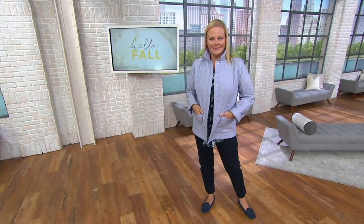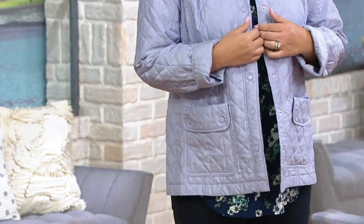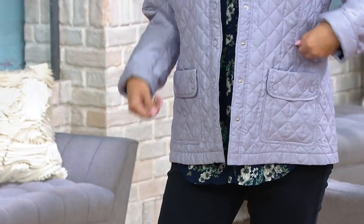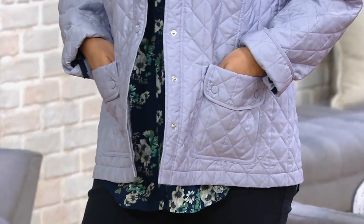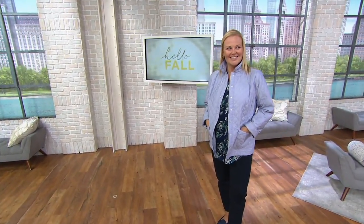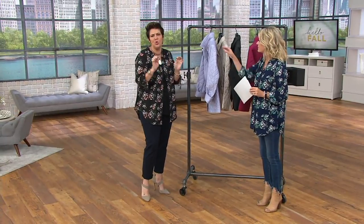We have everything from a soft pastel to a crisp fall day. Because of the way this jacket is constructed, and with the exception of a day like today where the humidity might actually be higher than the temperature, this is a jacket you can do spring, fall, and even if you wanted to take it into not the coldest day in winter, you can do that. You could even layer another jacket — it's not too heavy.